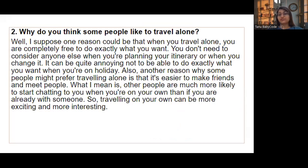'Why do you think some people like to travel alone?' — One reason could be that when you travel alone you are completely free to do exactly what you want; you don't need to consider anyone else when planning your itinerary or whenever you want to change it. It can be quite annoying not to be able to do exactly what you want on holiday. Also, another reason is that it's easier to make friends and meet people — other people are much more likely to start chatting to you when you are on your own than if you are already with someone. So traveling alone can be more exciting and interesting.